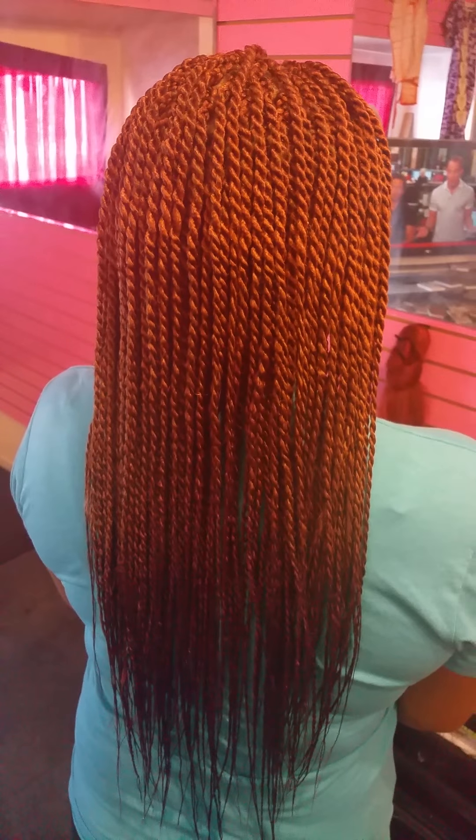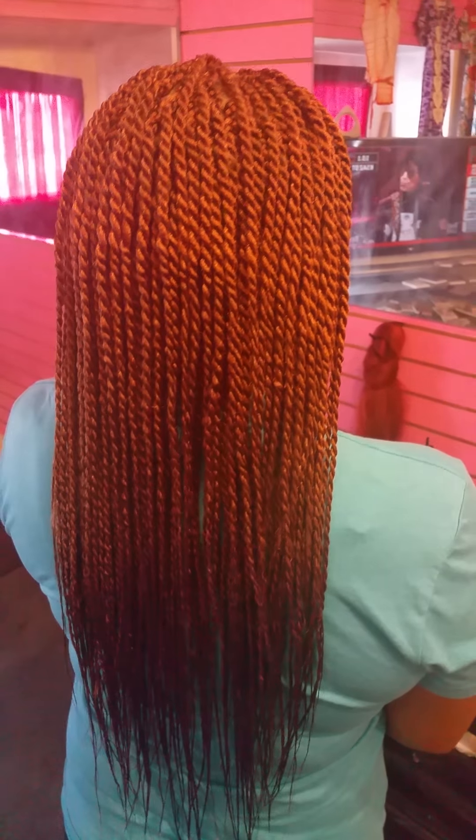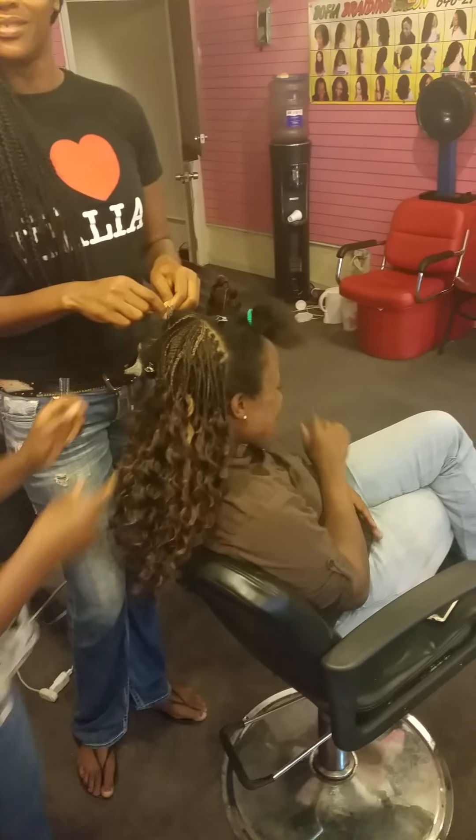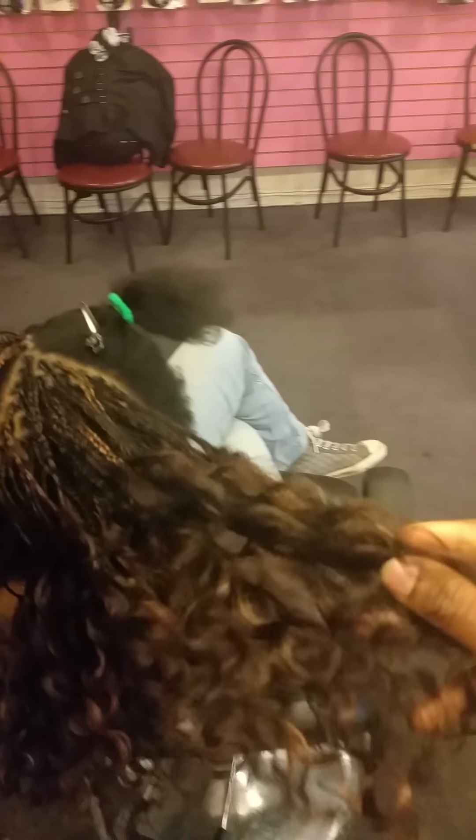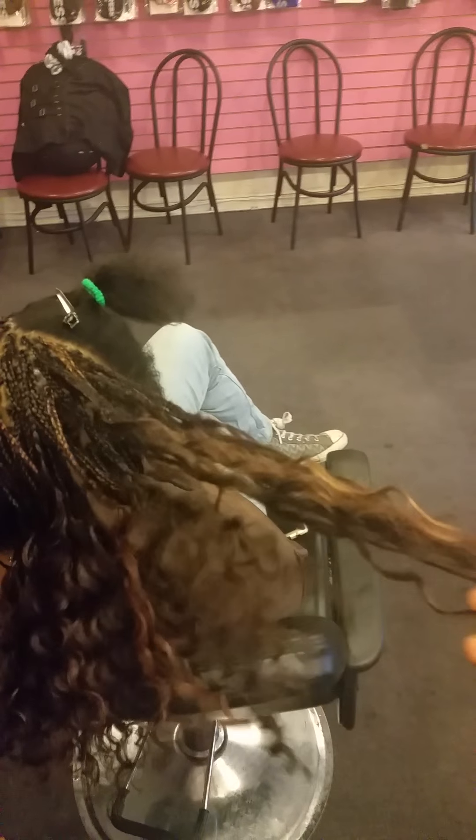Stay tuned for the Bofia Braiding Salon, come visit us — we guarantee you the best work. See you next time! Over here we have the micro braids; we're using the curly hair.